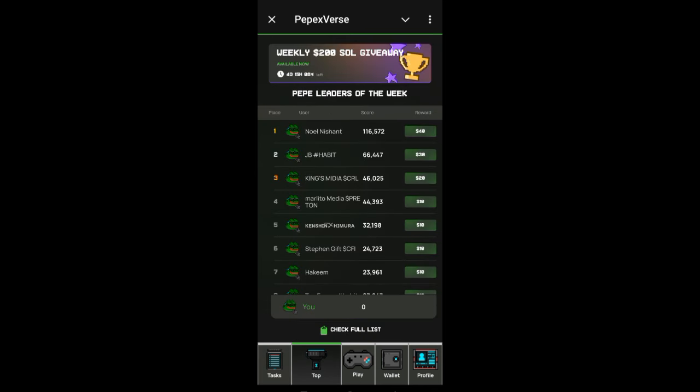They do this giveaway every week. Every week you stand a chance to win $4 to $5, and you can see here the weekly giveaway is 200 Solana. They have been doing it — this is the fifth time. The first phase they paid people, the second phase they paid people, and now this is the fifth time. You can see this giveaway is ending in four days. Let me briefly explain for those of you watching this video for the first time.